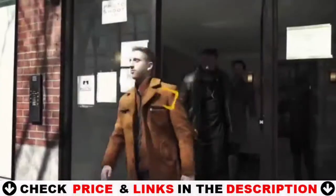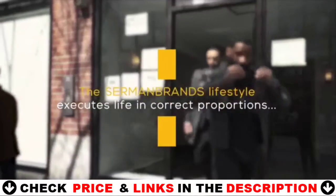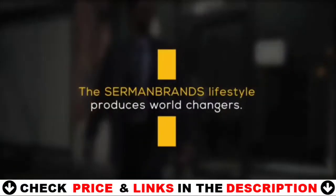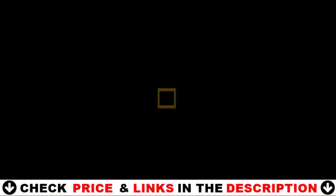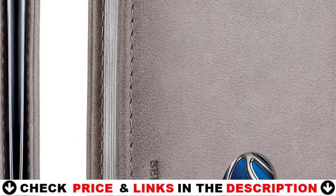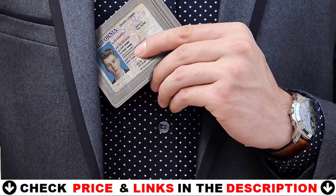With use, the wallet will absorb the natural oils of your hands, which will allow the wallet to develop a rich and dark color. Over time, your wallet will develop a character that matches your adventures. This wallet is equipped with advanced RFID secure technology — a unique metal composite engineered specifically to block 13.56 megahertz or higher RFID signals and protect the valuable information stored on RFID chips from unauthorized scans.